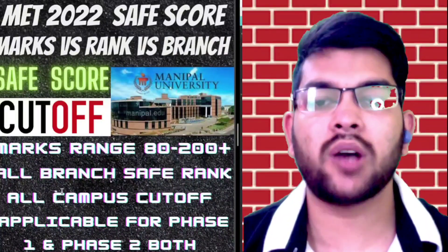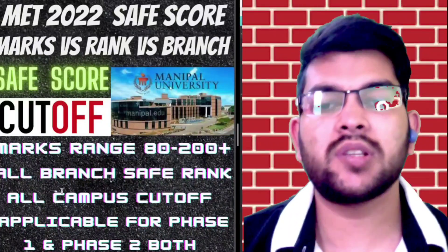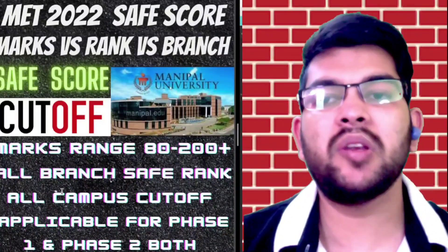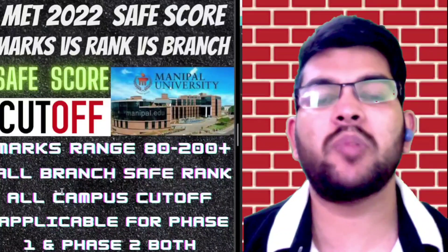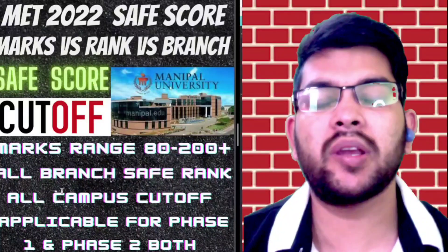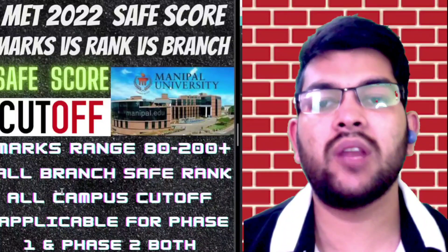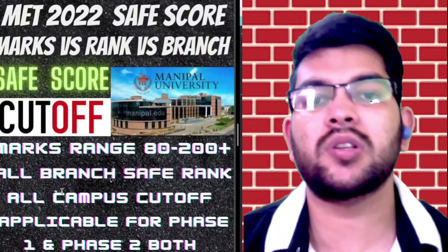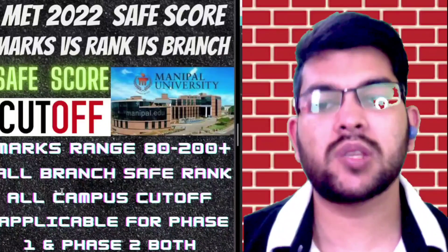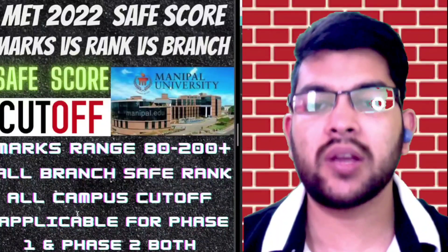Each question is worth four marks. If you want to check the details regarding the examination pattern, difficulty level, syllabus, and how to prepare, you can watch my previous video — MET Review 2022 — which covers everything you need to know about Manipal. If you want to check things related to Manipal main campus, campus life, facilities, scholarship details, and fee structure, everything has been discussed in a dedicated Manipal review video, available in the description box.